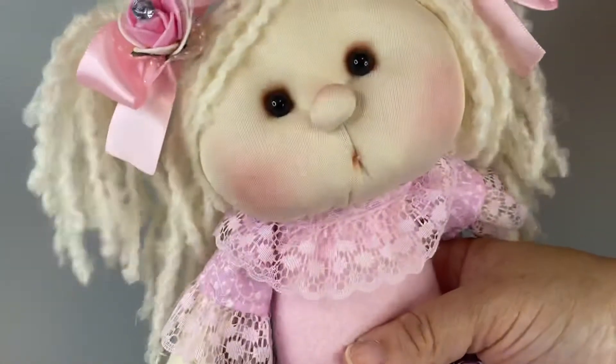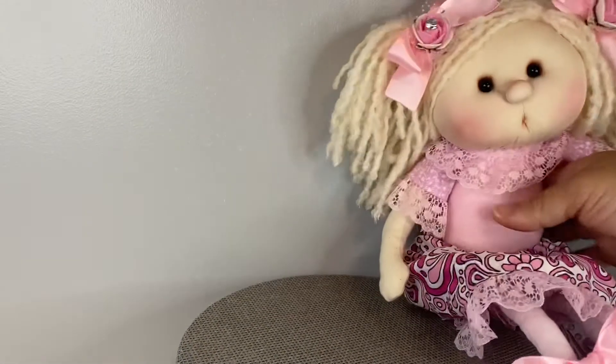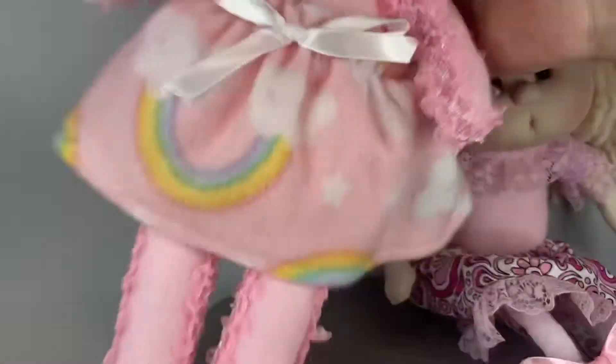You guys already met Caitlyn — she's just so cute, her skirt is removable and she's just adorable. Okay guys, so those are the ones that are done for now.